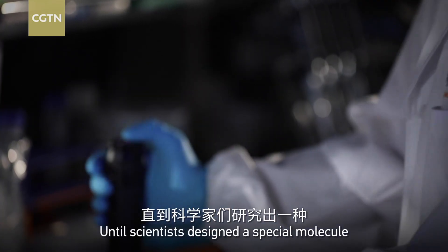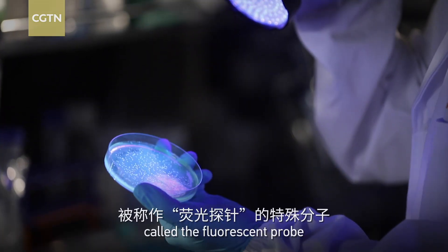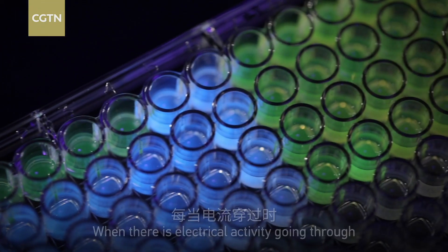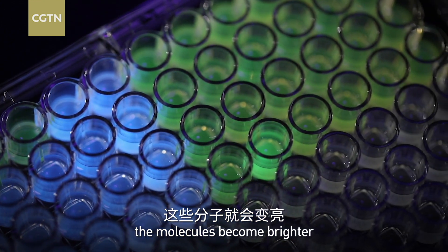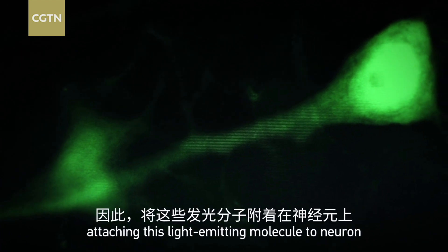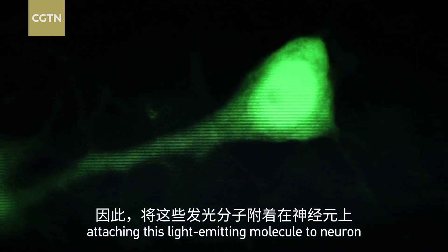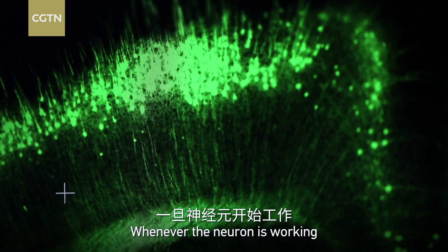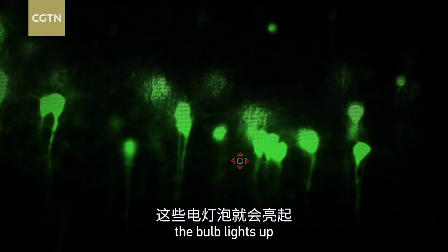Until scientists designed a special molecule called the fluorescent probe. When there is electrical activity going through, the molecules become brighter. As the neurons compute using electrical impulses, attaching this light-emitting molecule to the neurons is like installing a light bulb onto it. Whenever the neuron is working, the bulb lights up.